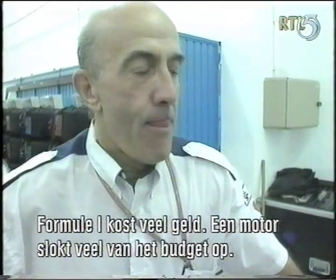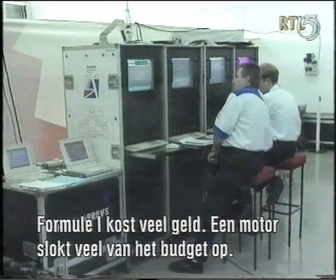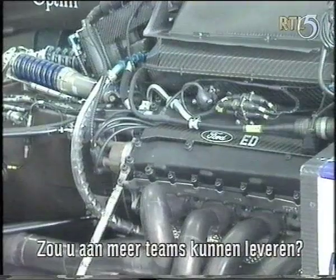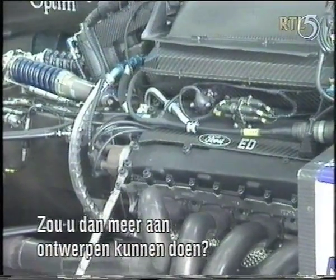Now Formula One costs a lot of money — the engine budgets take a lot of the total budgets of a team. Would it be feasible for you to serve more than one team? Would you be able to do more development on an engine?